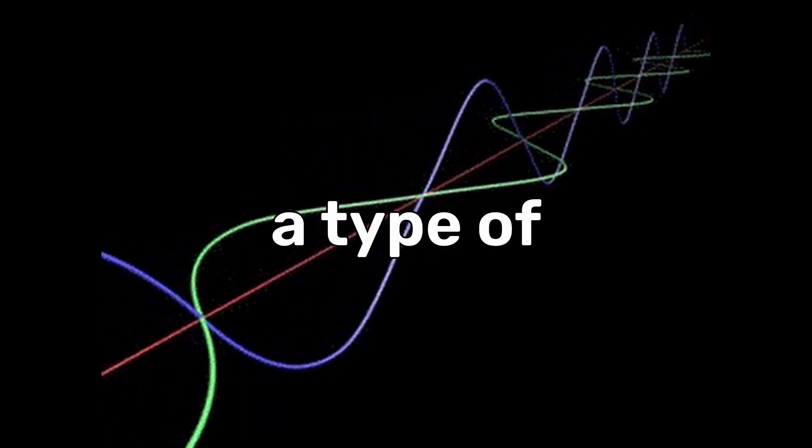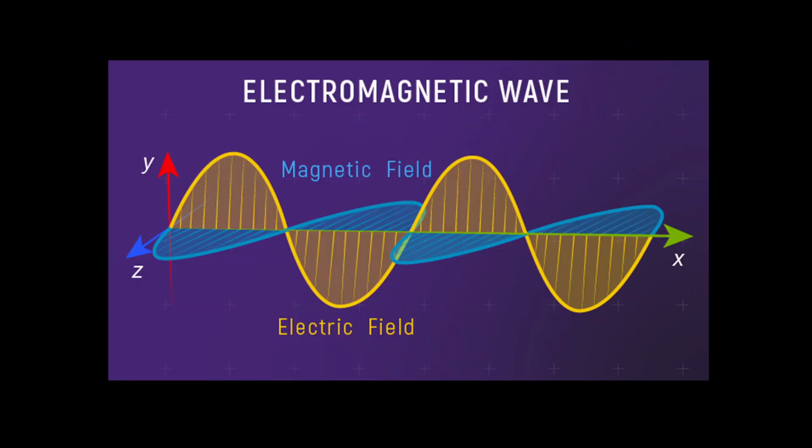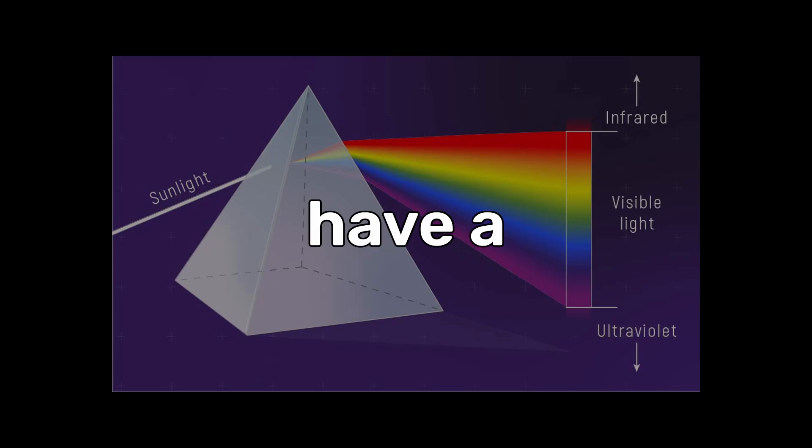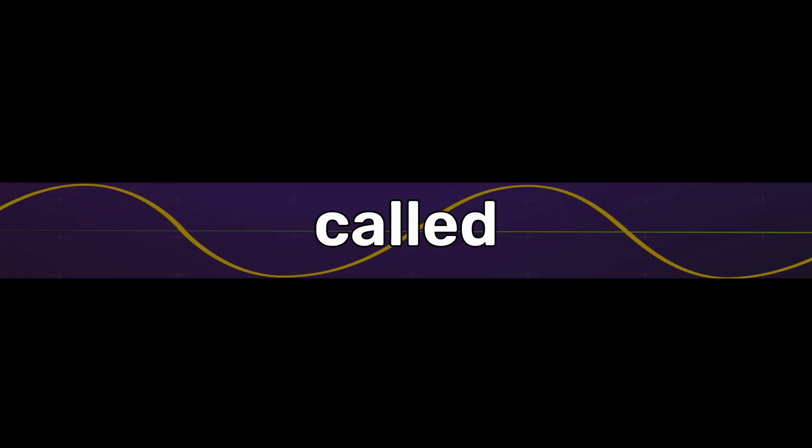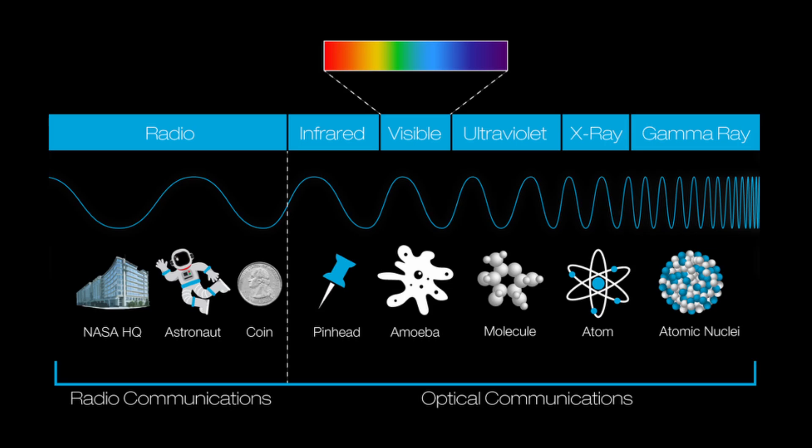To begin with, radio waves are sorta a type of light, but not visible light — it's a quirky sort of light called an electromagnetic wave. The visible light our eyes can see has a wavelength of 400 to 700 nanometers, but we are blind to longer waves called radio waves, some of which are the size of football fields.